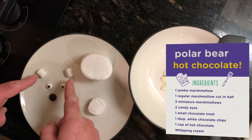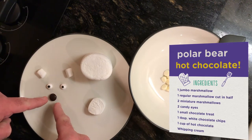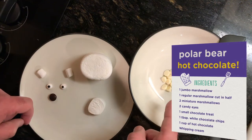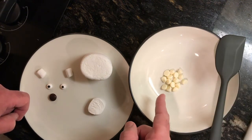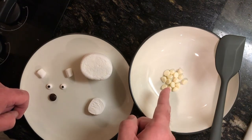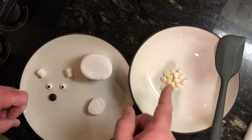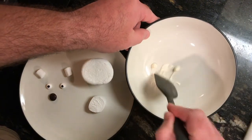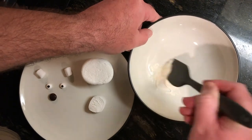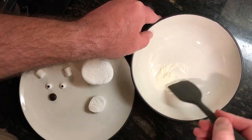We'll need two miniature marshmallows, two of these adorable little candy eyes, one of your favorite small chocolate treats, and about a tablespoon's worth of white chocolate chips. We're going to begin by throwing these into the microwave — I'll start with about 30 seconds just to make sure they're good and melty. It's been 30 seconds in the microwave. My white chocolate chips are looking nice and melty as I give them a little stir with my spatula.